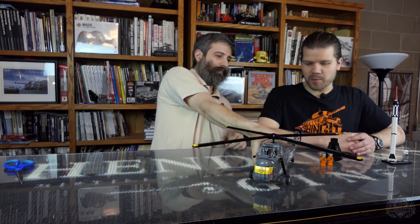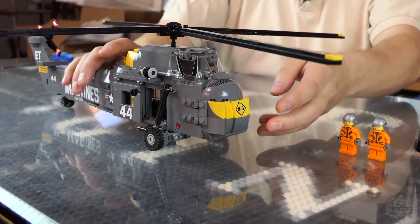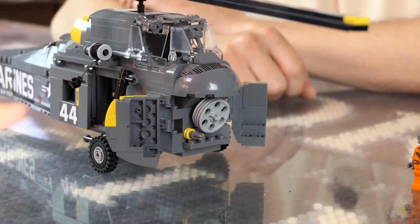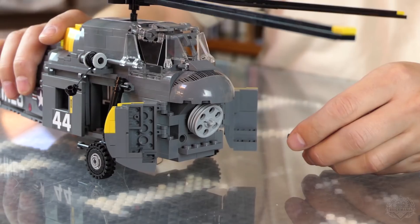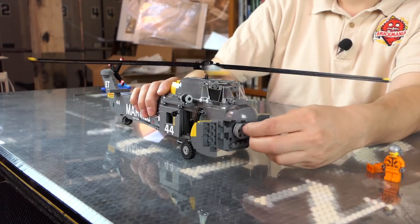One super cool feature is that the helicopter blades spin — and besides spinning the traditional way with your finger, there's a really cool mechanism. The engine compartment opens up, just like the real model, splitting right in half. There's a wind-up tool in there — you can crank it up and the blades spin. It's so fun to do.